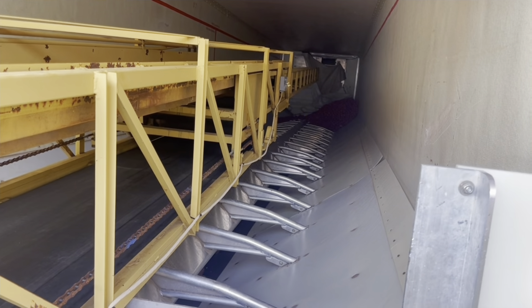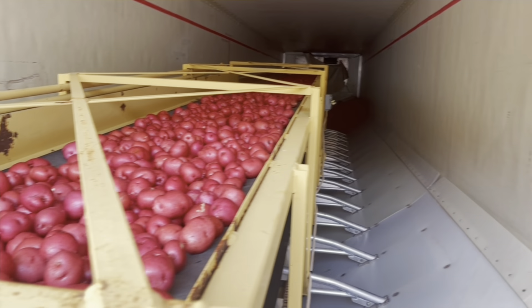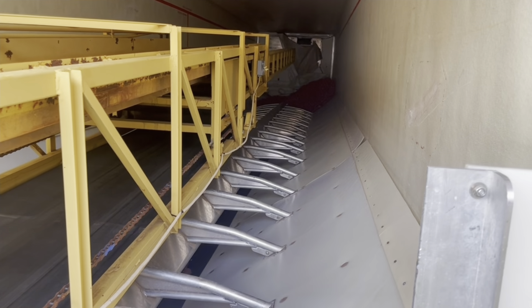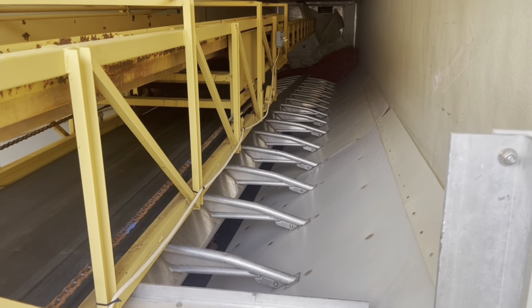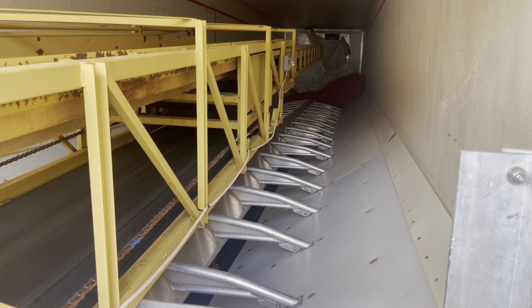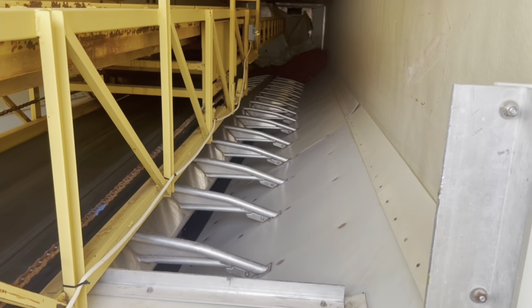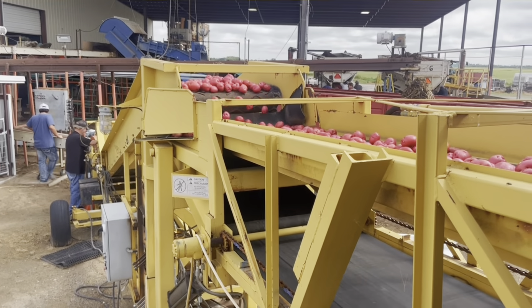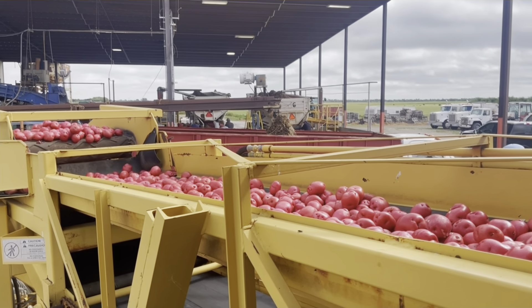This is bulk loading potatoes. They got these inserts in these reefers and we got this conveyor belt — it moves side to side, up and down, and in and out. We're gonna fill this whole trailer up with them, and then it's got a belt floor for unloading. Over there they're unloading ones from the field.